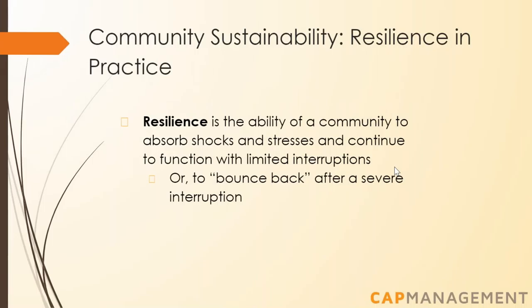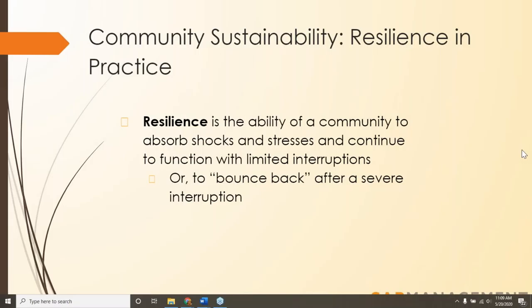Last week we talked about sustainability for the environment, but what does sustainability of a community look like? Community resilience and community sustainability are very similar. Resilience is the ability of a community to absorb or adapt to shocks and stresses and continue to function with limited interruptions. In the case of a severe disruption, a resilient community will be able to bounce back more quickly. Shocks are sudden unexpected things like natural disasters, and stresses are long-term issues like an economic recession or a drought.